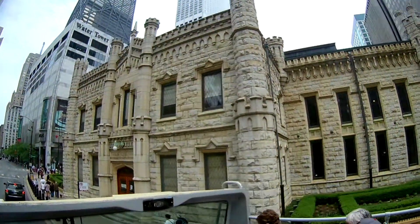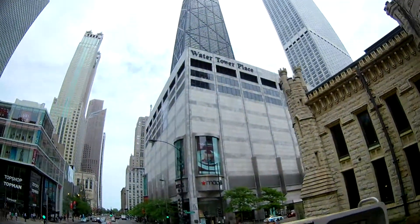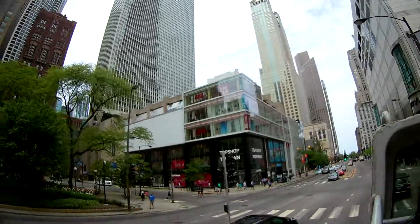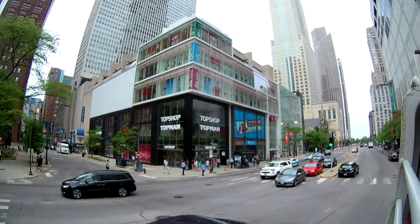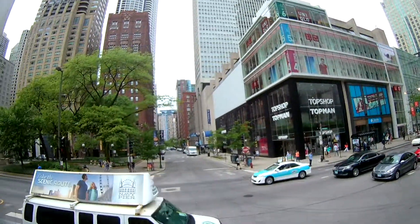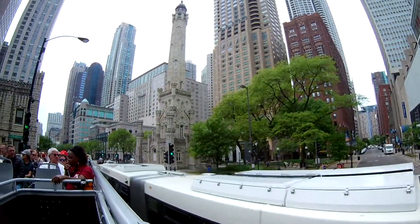Here in front of us on the right side is the Water Tower Place shopping mall. This is a vertical mall where you have seven floors of great shops, which include Macy's, American Girl, the LEGO Store, Harry Caray's, and many other fine shops. The next stop will be stop number 12 from Water Tower.